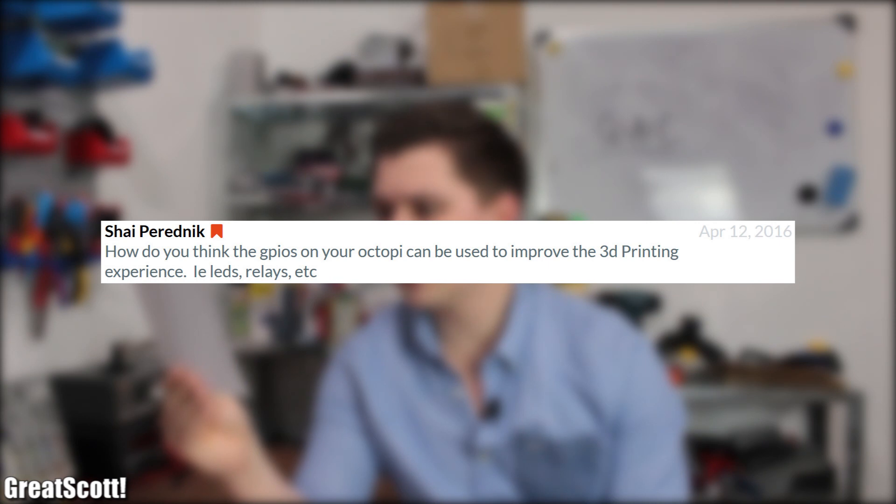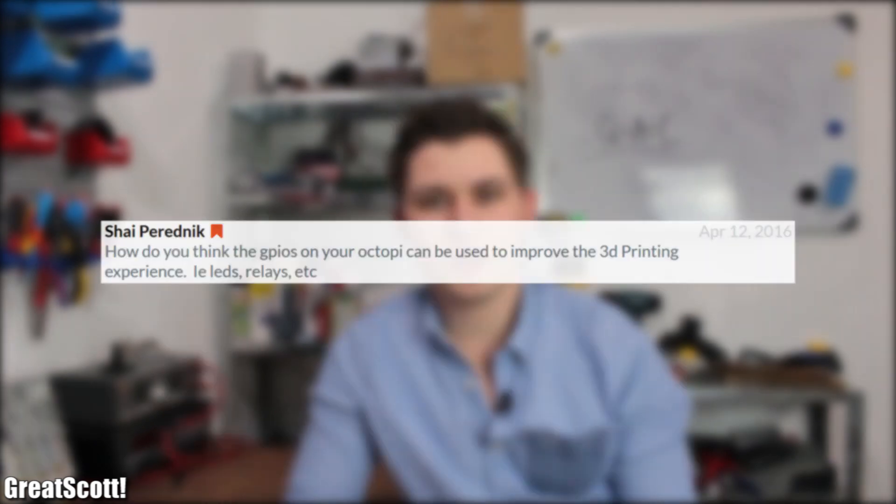She asked: how do you think the GPIOs on your OctoPrint Raspberry Pi can be used to improve the 3D printing experience? I think that there is no need for any additional things hooked up to the GPIOs in order to improve the 3D printing. OctoPrint already offers tons of features — any more would be an exaggeration.